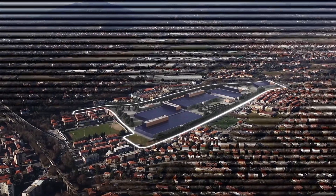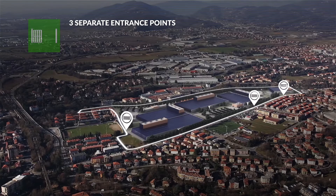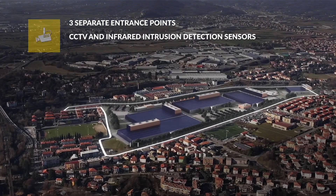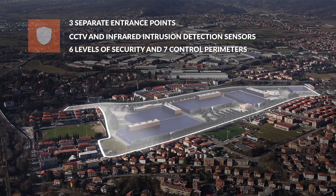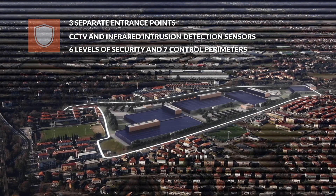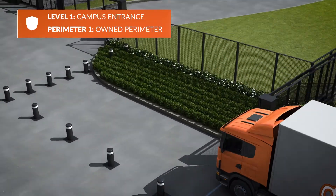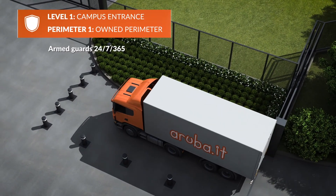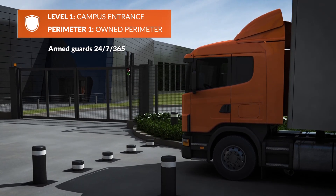The perimeter of the campus is fenced and there are three separate entrances. There are active intruder detection and video surveillance systems in all areas outside the buildings. There are six security levels in place with seven corresponding separate control perimeters. The main entrance is monitored by the security team and is equipped with vehicle bollards as a barrier to heavy vehicles.